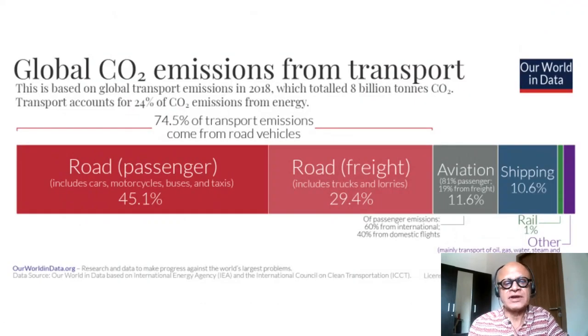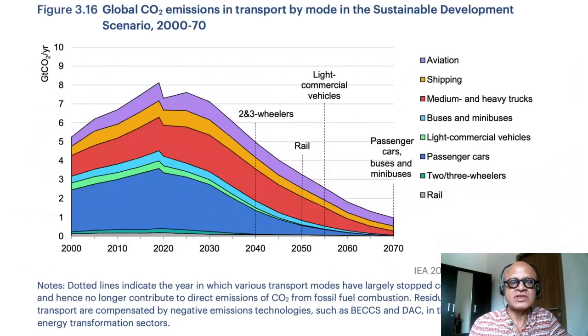To remind ourselves again in terms of emissions: road freight trucks and lorries, which are classified based on the weight of the truck, account for 29.4% of total CO2 emissions from transport. The sustainable development scenario requires that by 2070, all emissions from transportation are reduced to target levels. Medium and heavy trucks are shown in a reddish color here.